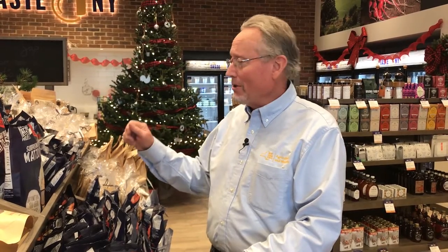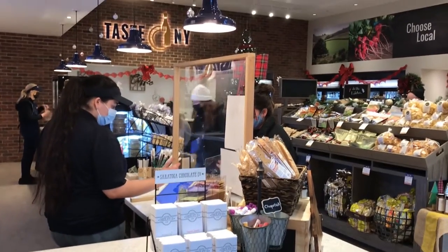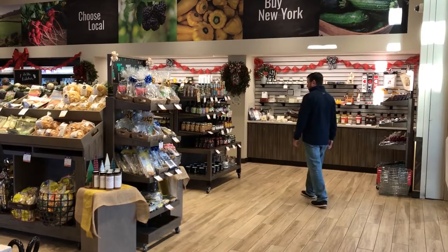But it's not just here that you can find these things at the Welcome Center. You can find them at any of our Taste locations around the state. Our Taste New York staff do an amazing job all across the state in connecting our farmers and food producers with customers and travelers from around the state.